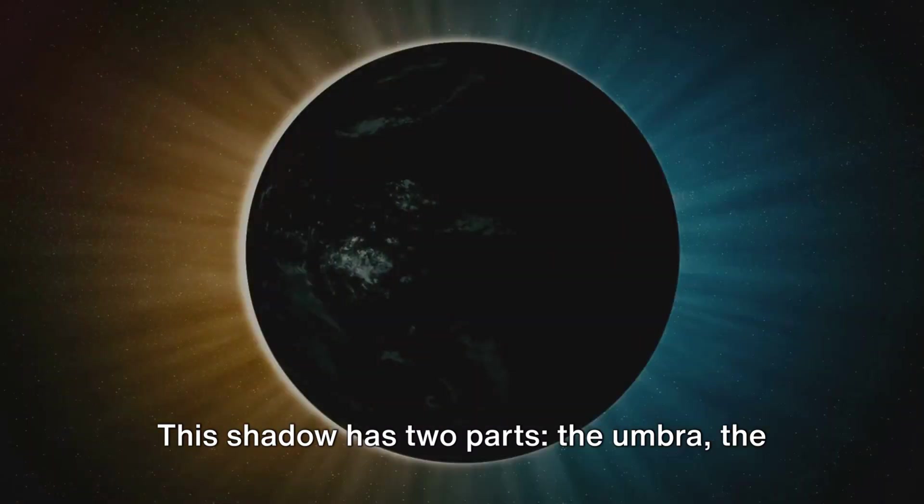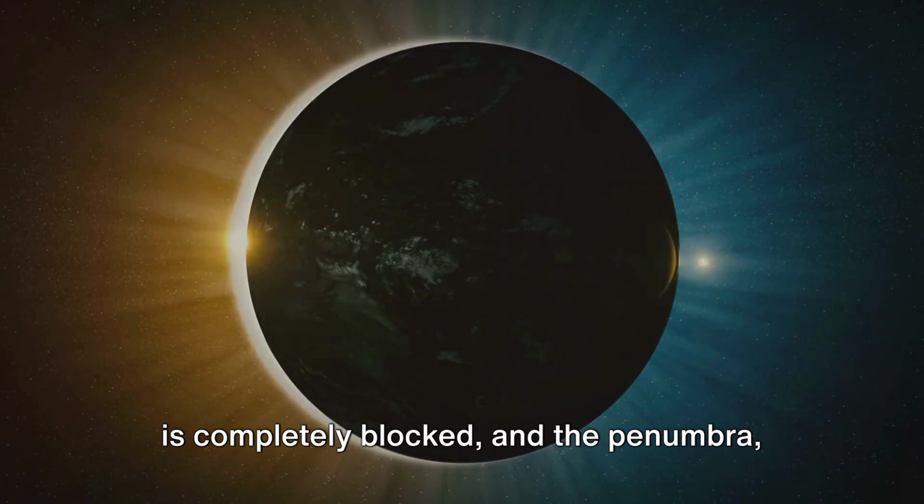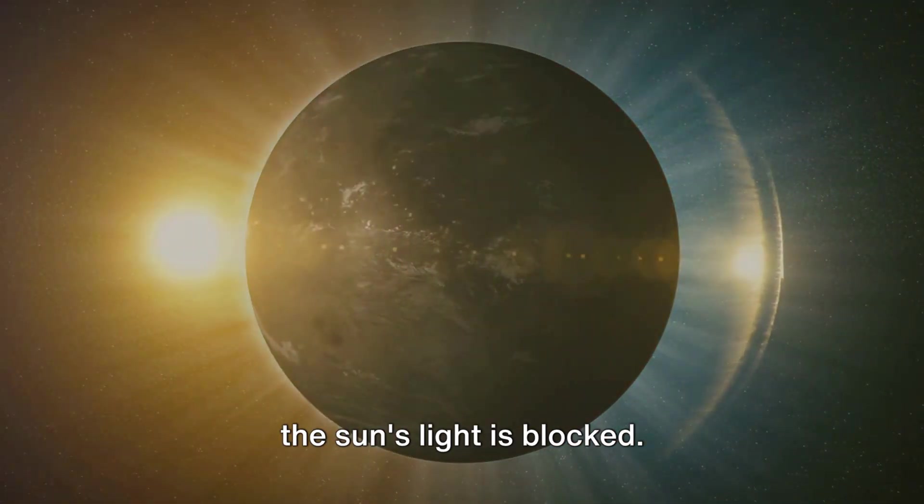This shadow has two parts: the umbra, the darker central part where the sun's light is completely blocked, and the penumbra, the lighter outer part where only some of the sun's light is blocked.